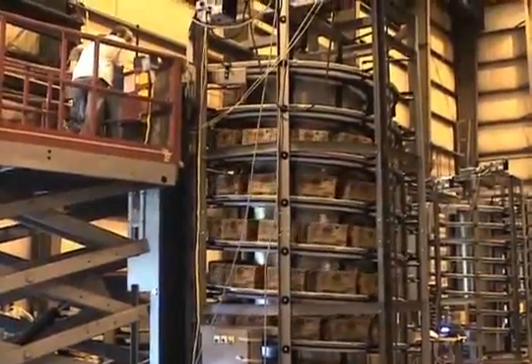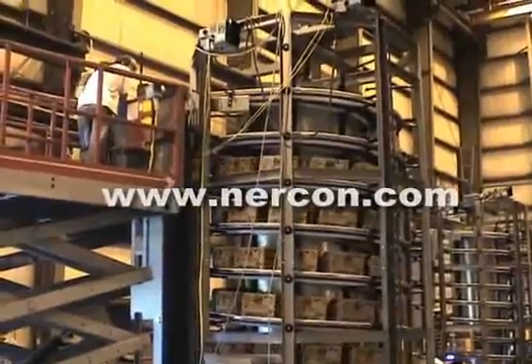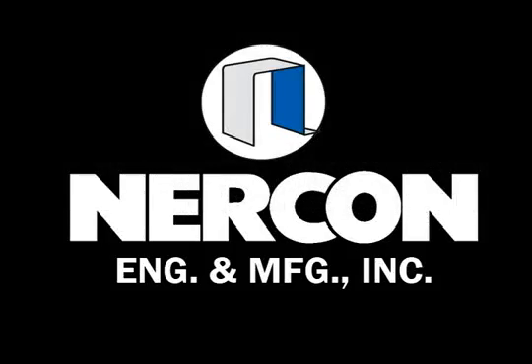Visit our website at www.nercon.com for more videos, articles, and white papers on spiral conveying solutions.